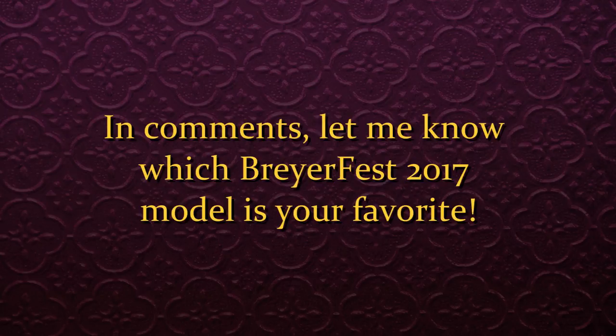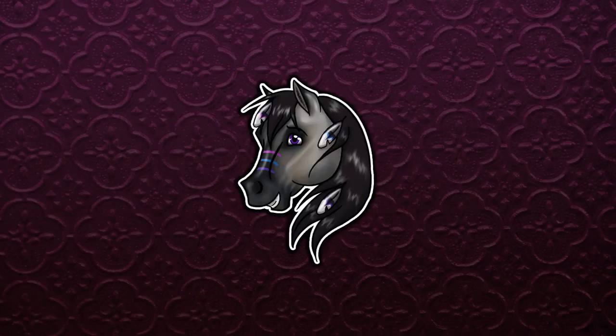All right, that is all for this video. In the comments I want you guys to tell me which Breyer Fest 2017 model is your favorite — which special run, or just which model in general. I really want to know what you guys think about the different models. Thank you so much for watching, I hope you have a great day, and I'll see you in the next video. Bye everyone!